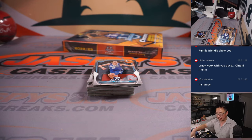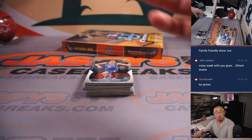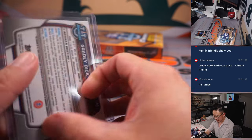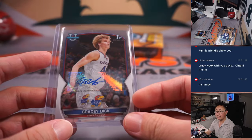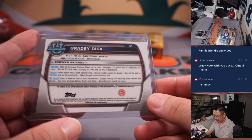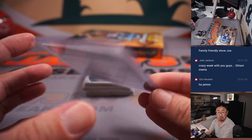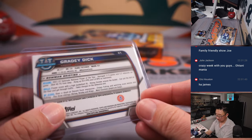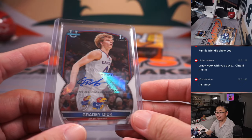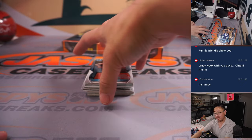It is a family-friendly show, absolutely. Just saying this guy's name — Dick. 6'7", 195. That's a pretty big Grady Dick. It's more Caitlin.